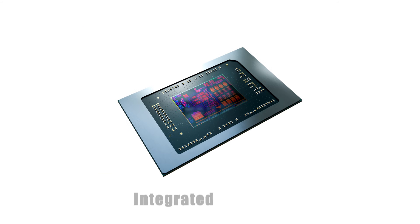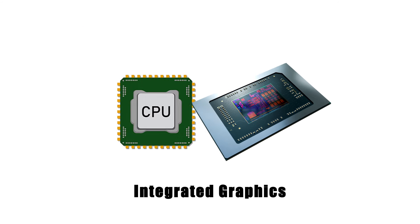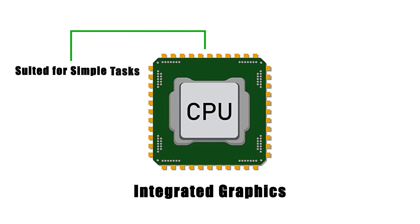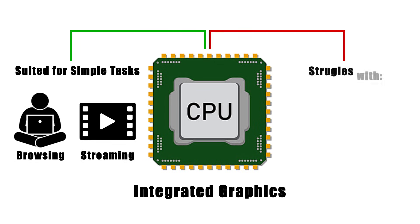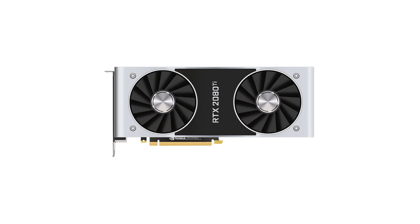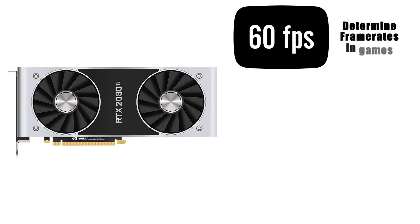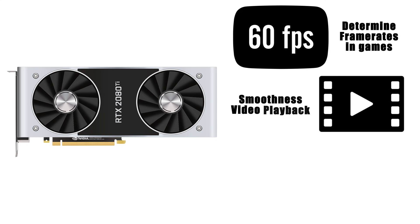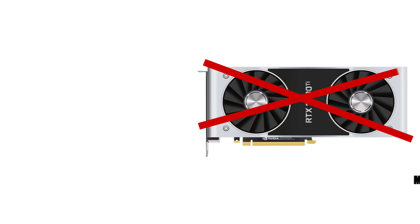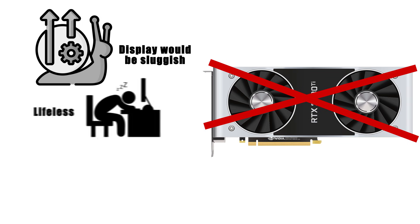Some systems instead rely on integrated graphics, where the GPU is built directly into the CPU. These are fine for everyday tasks like browsing or streaming, but struggle with demanding games or creative workloads. The GPU's job doesn't end with pretty visuals — it determines frame rates in games, smoothness of video playback, and the ability to run multiple monitors. Without it, your display would be sluggish, lifeless, and very limited.